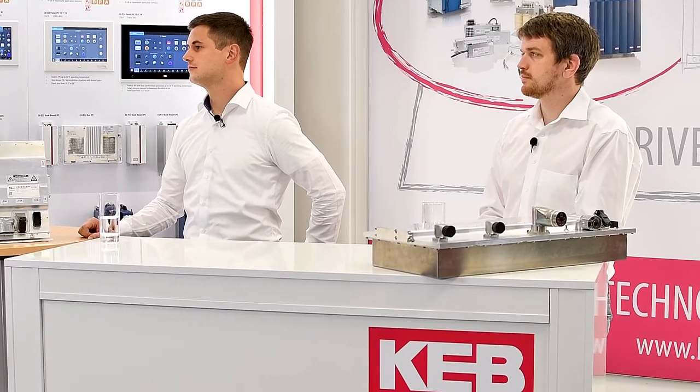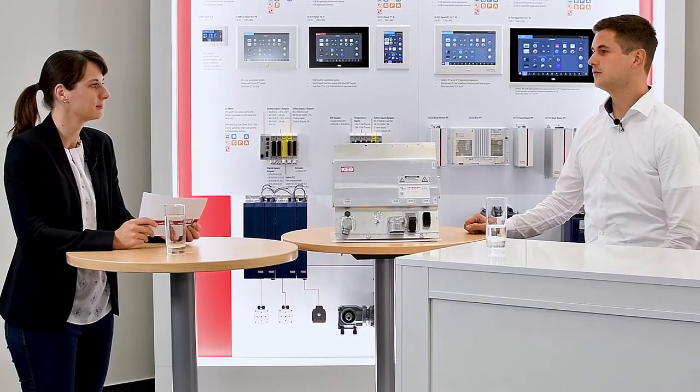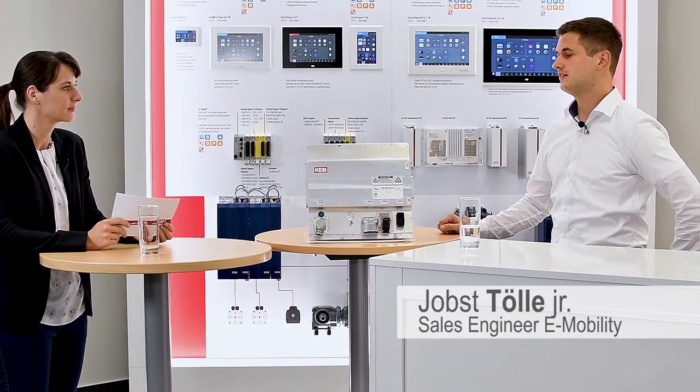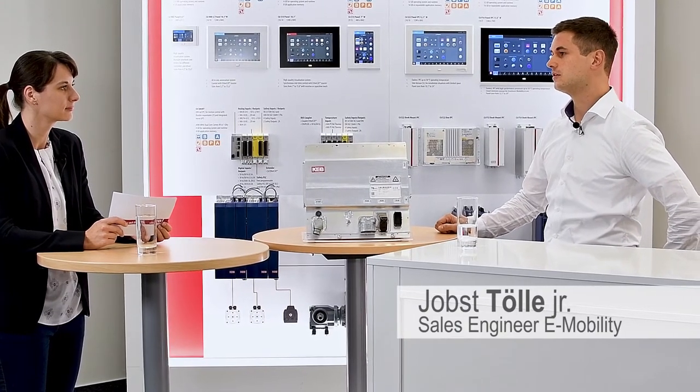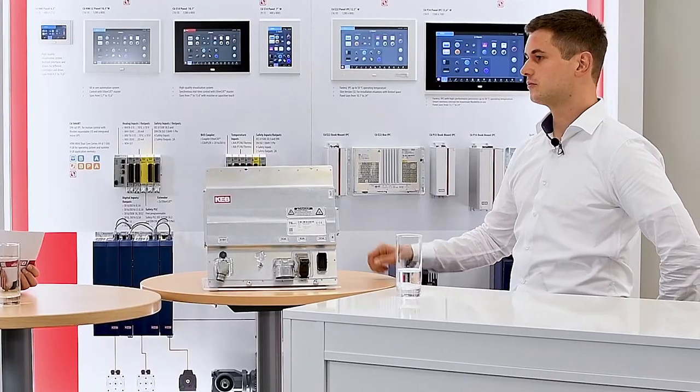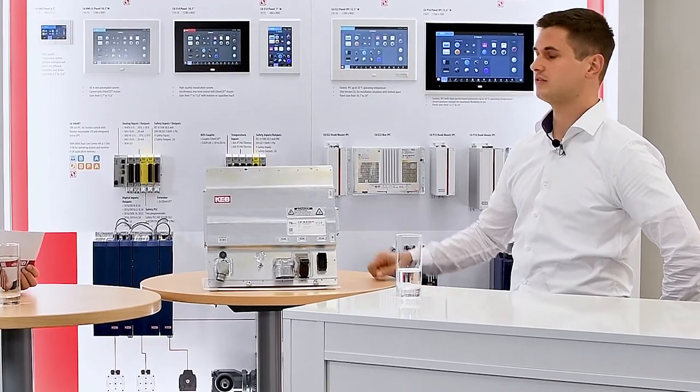Our topic is e-mobility in commercial vehicles. Could you please briefly introduce yourselves for the audience? My name is Joops Tölle and I am in the sales department for e-mobility. I am responsible for all projects and customers from the automotive sector who want to use the T6. My name is Boris Schneider. I am responsible for the software engineering — I created most of the software in the T6, or at least the control part of the T6.